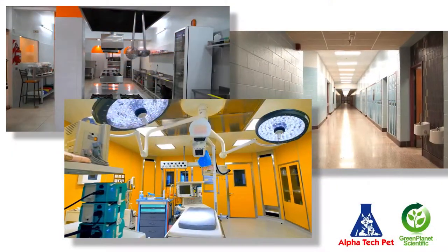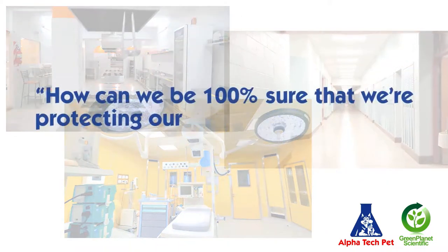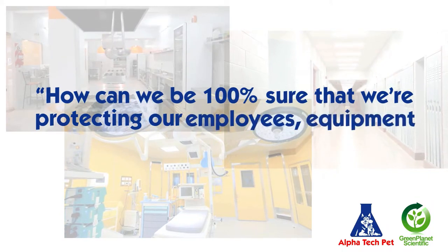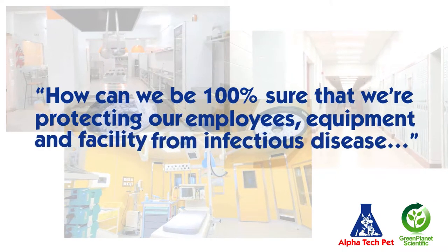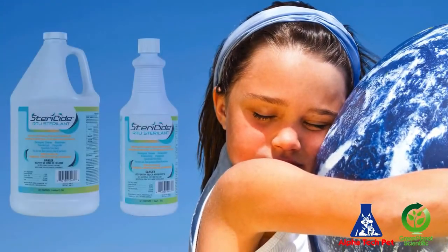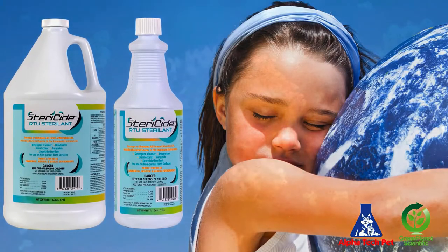The next rung up the ladder is bringing a big gun to your arsenal for those moments when you are in panic mode, need assurance of absolute microbial kill, and want that added peace of mind — with a product that is safe for us and the environment. The answer is EPA-registered Stericide RTU liquid surface sterilizer.